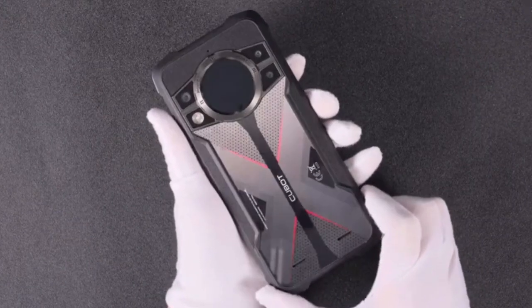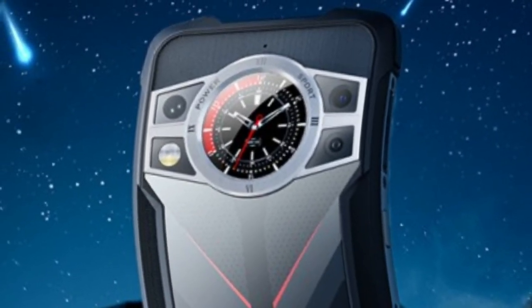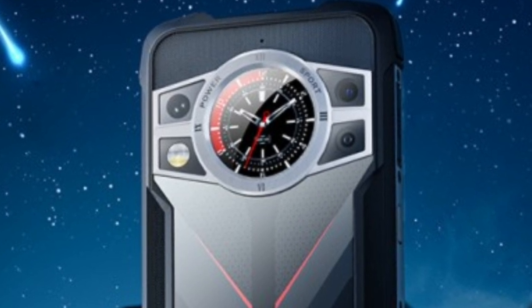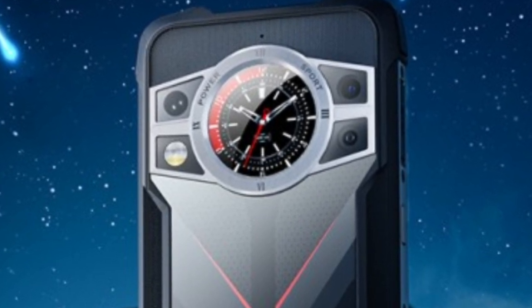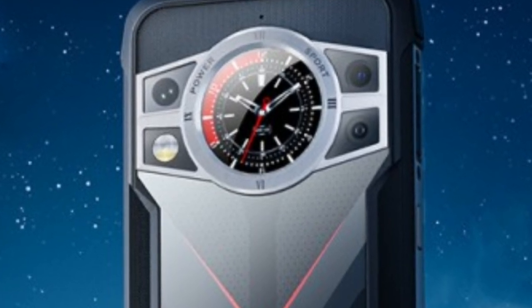The design of the Cubot King Kong 9 is a testament to innovation and creativity. Apart from its rugged texture and distinctive arrangement of camera modules, one cannot help but notice the additional round molded display on the rear panel. This unique feature showcases the time and notifications, adding an element of convenience.